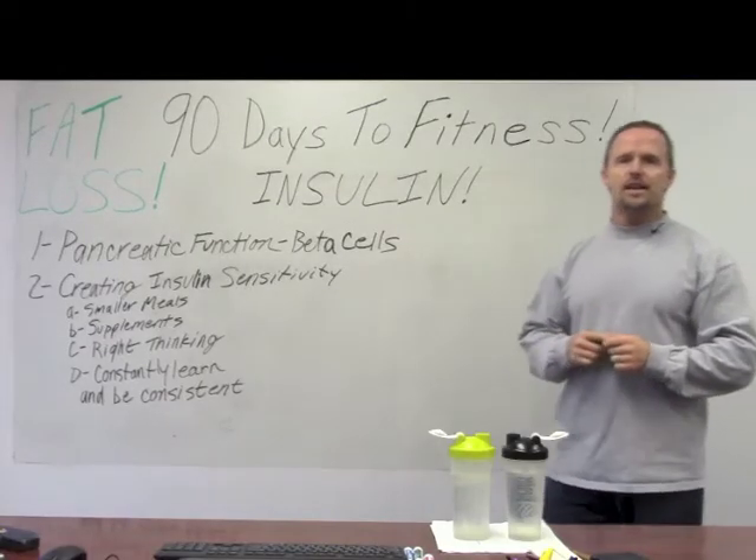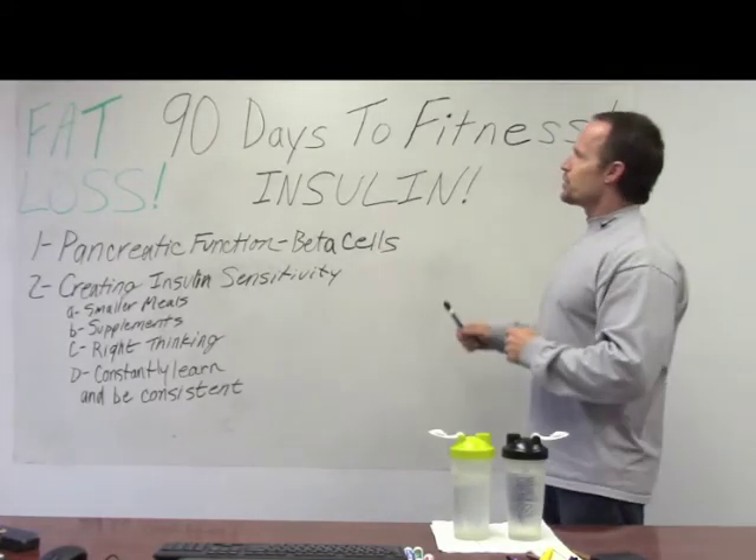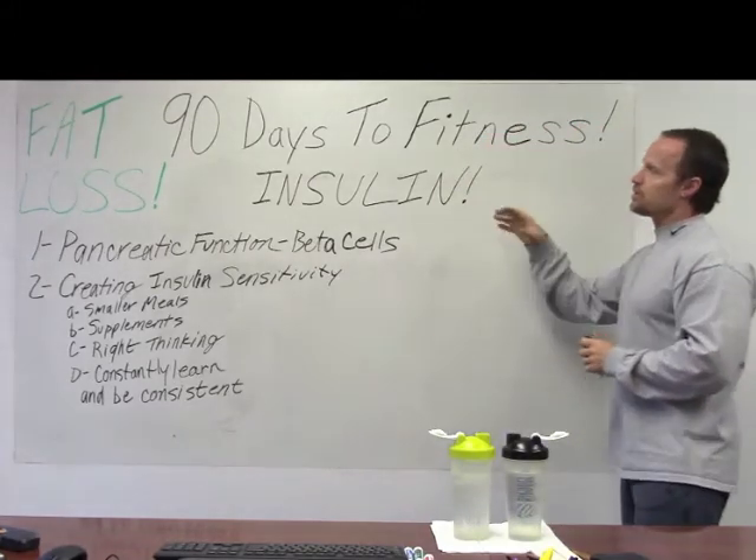Welcome back to 90 Days to Fitness. I'm Danny Kaz, certified personal trainer and naturopathic doctor. We're doing a series of videos on fat loss and today I want to talk about insulin and how insulin works in the body.